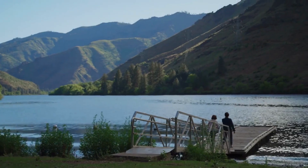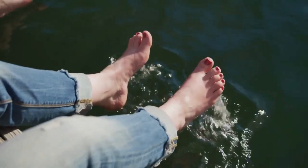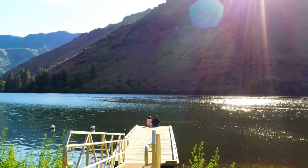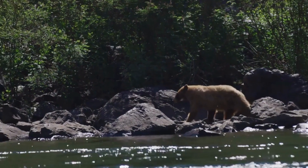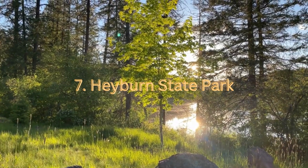Hells Canyon is home to a variety of wildlife, including bighorn sheep, black bears, elk, and numerous bird species. Wildlife enthusiasts can spot these animals in their natural habitats, especially along the riverbanks and in the higher elevations of the canyon. Scenic byways, such as the Hells Canyon Scenic Byway, offer breathtaking views of the area.